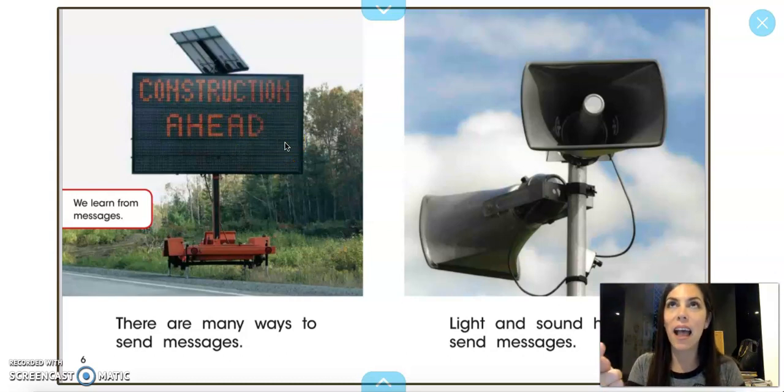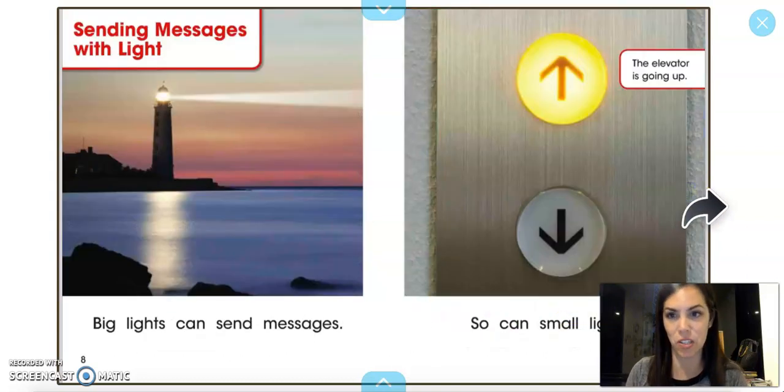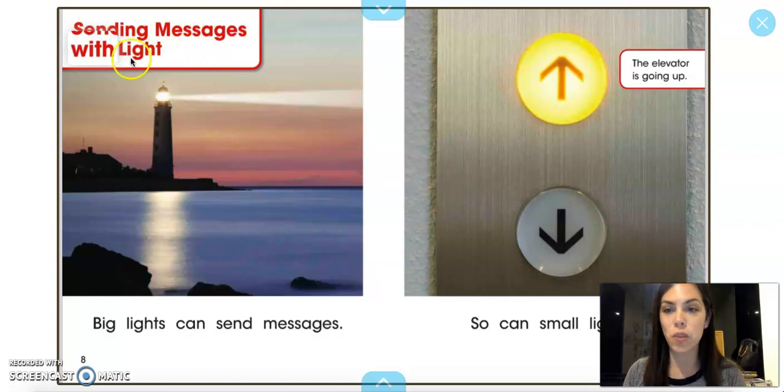If I see that sign, I would be like, 'Oh, I better be careful because there's construction going on.' Light and sound help us send messages. Sending messages with light.